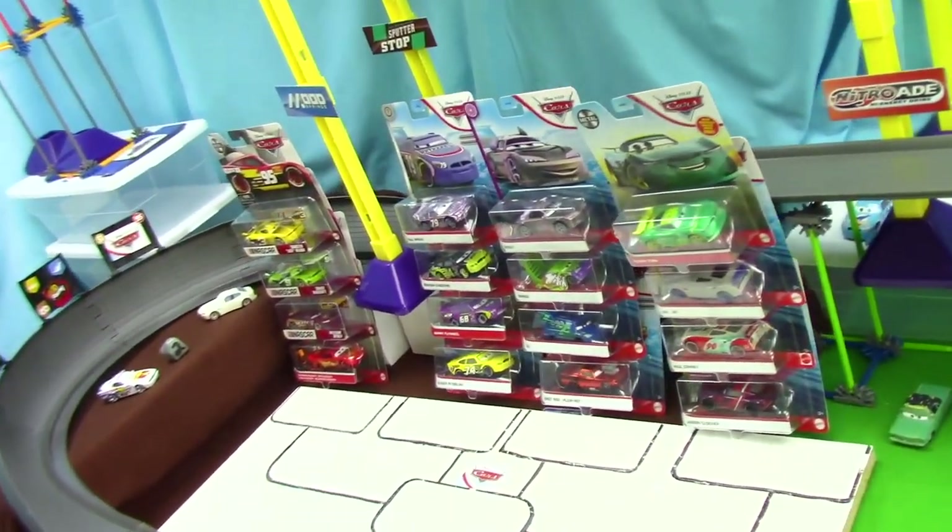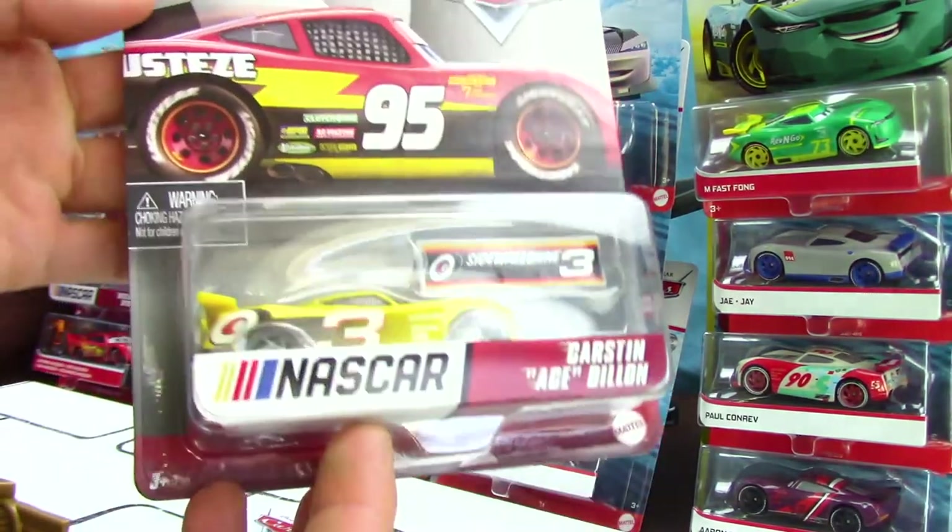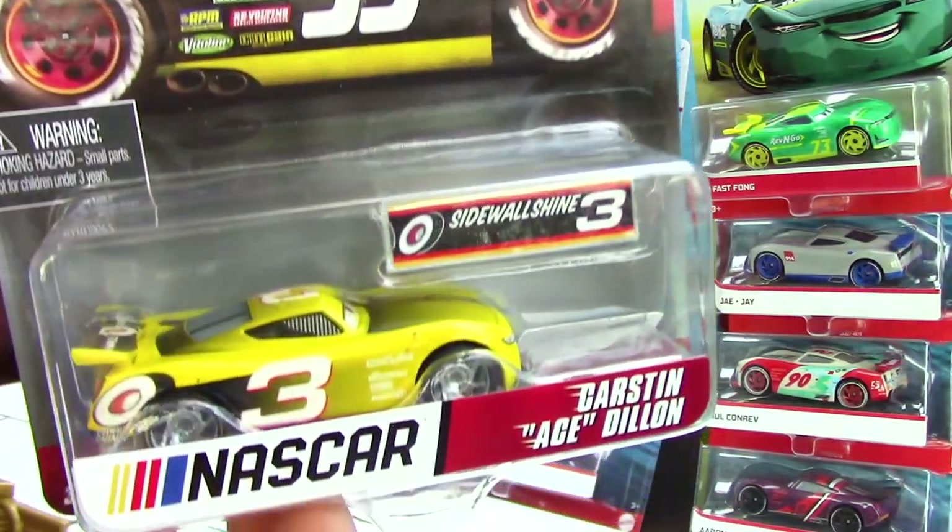Our racers are very brave and adventurous for daring to race on this racetrack. Now let's go ahead and start reviewing our racers. First up, let's start with the NASCAR series of cars. Here on the front, we see a really awesome picture of the 95.